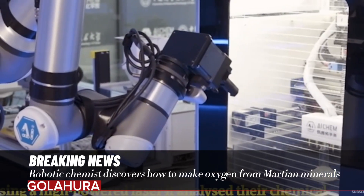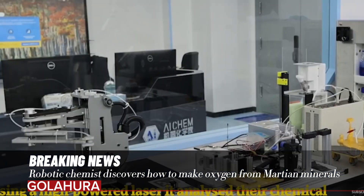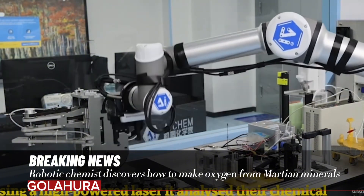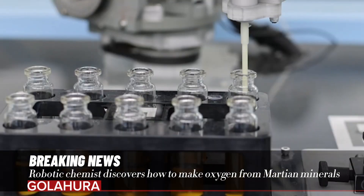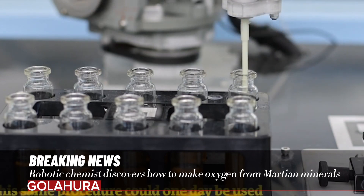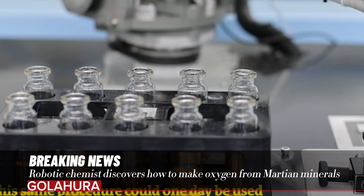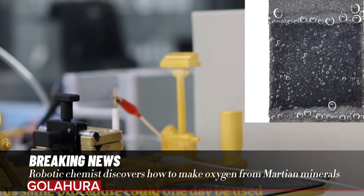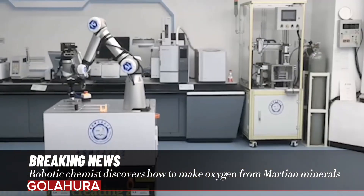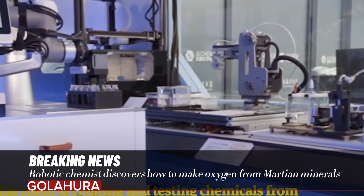There are more than 3.7 million different combinations of the Martian elements, which would take more than 2,000 years to test manually if each round of testing took around five hours, says Yiluo. Rather than checking every combination, the robot used artificial intelligence to predict which combination of elements would make the best catalyst for producing oxygen. It then produced and tested more than 200 catalysts.